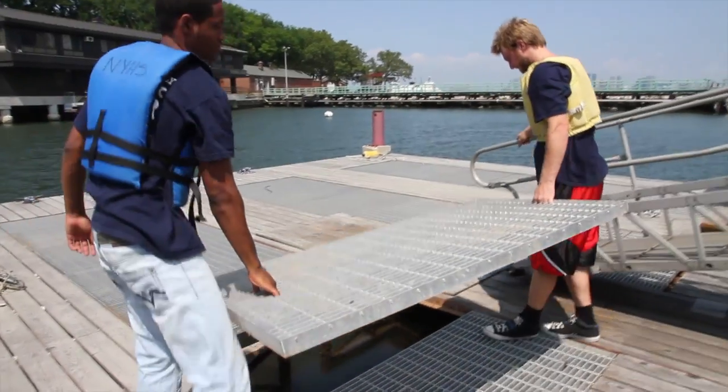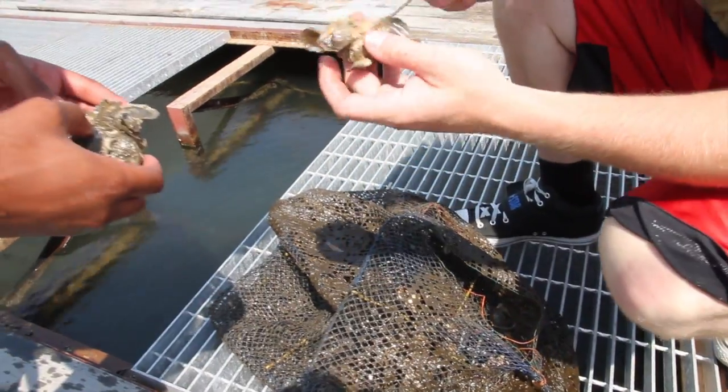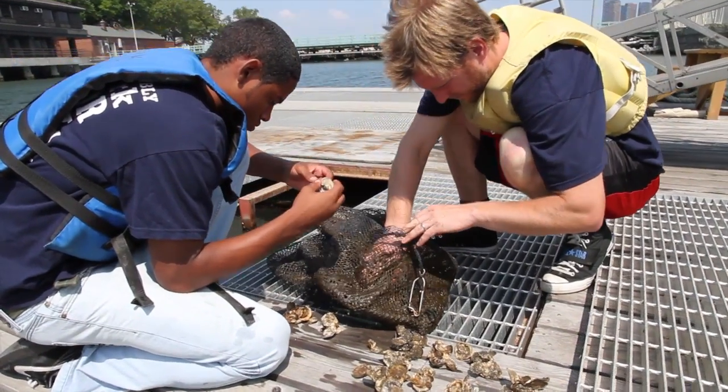Hi, my name is Jonathan. I'm a volunteer in Harbor Corps, and what we do is the heavy-duty stuff. We're the ones that get dirty — pulling them out of the water so that they can monitor them and take records and stuff like that. We're here working every Saturday, basically just trying to get oysters all over New York City.